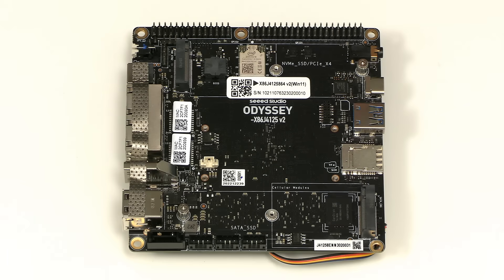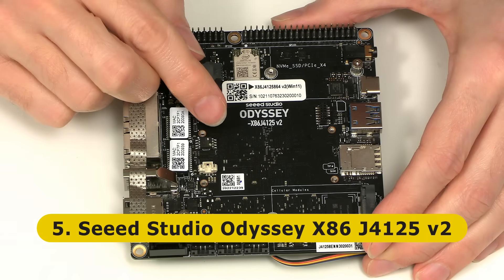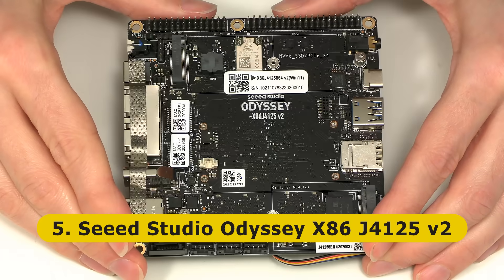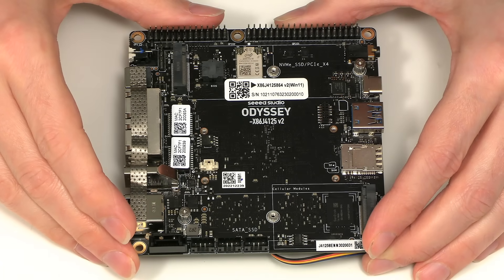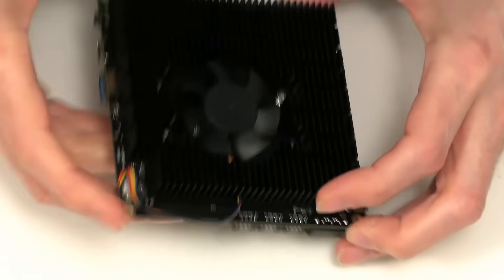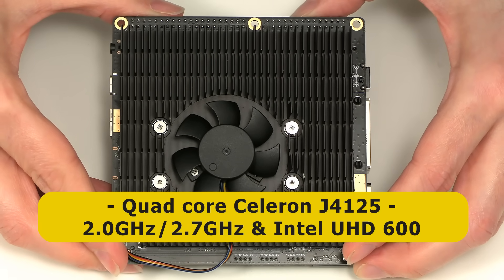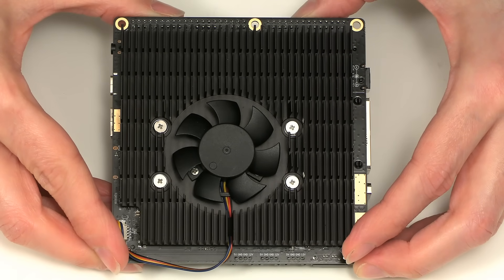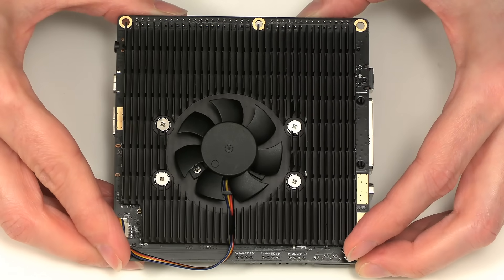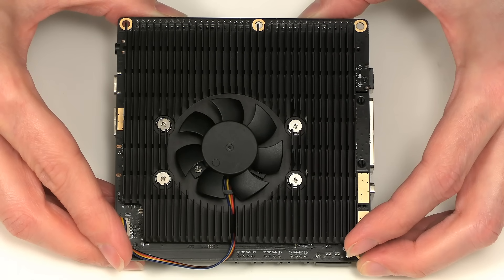At number five on our list we have the Odyssey X86 J4125 version 2. This is the third generation of Odyssey board from Seeed Studio, and as the name indicates it's an X86 SBC. Specifically, under the large heatsink on the base of the board we have a quad-core Intel Celeron J4125 with a 2 GHz base frequency boosting to 2.7 GHz, as well as Intel UHD 600 graphics. There's also 8 GB of low-power DDR4 RAM, and on some models 64 GB of onboard eMMC flash storage.